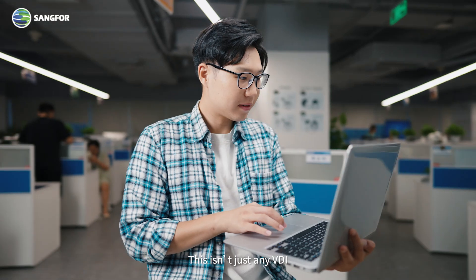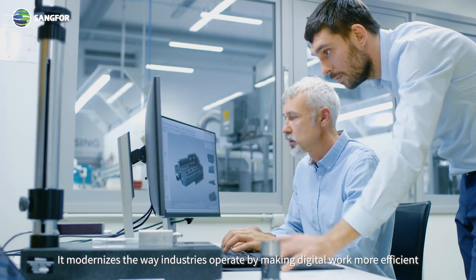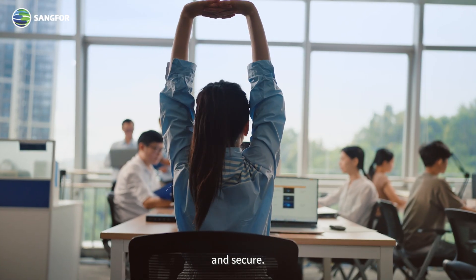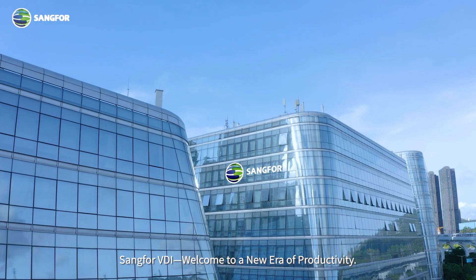This isn't just any VDI. This is Sangfor VDI. It modernizes the way industries operate by making digital work more efficient, agile, and secure. Sangfor VDI — welcome to a new era of productivity.